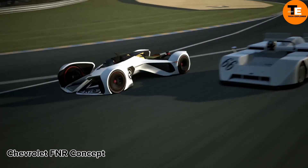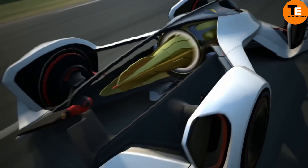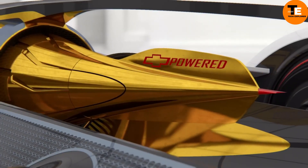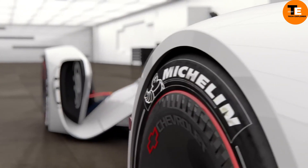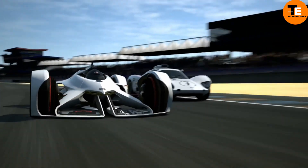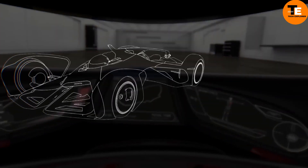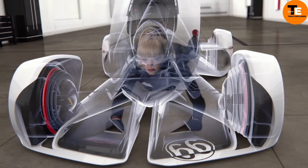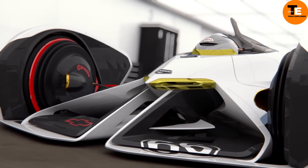The Chevrolet FNR XE concept, revealed in China by General Motors, offers a glimpse into the future of electric vehicles. Symbolizing Chevrolet's dedication to sustainability and innovation, FNR stands for Find New Roads, while XE signifies electric, showcasing its advanced Ultium electric drivetrain. While initially targeting the Chinese market, its cutting-edge technology and sleek design have captured global attention.